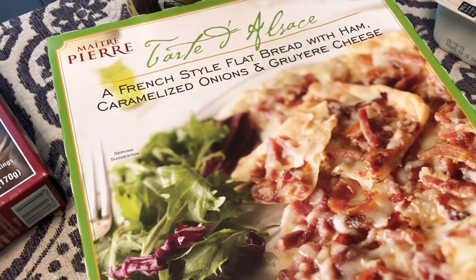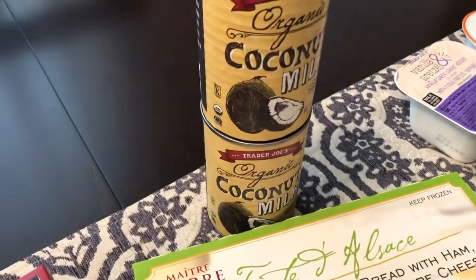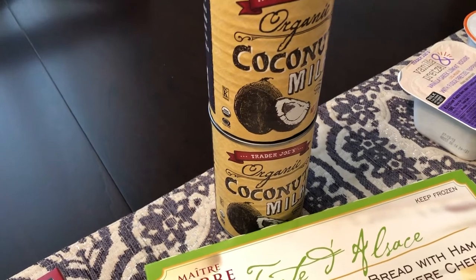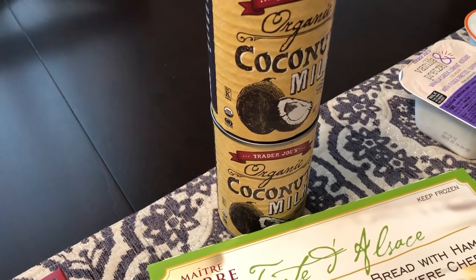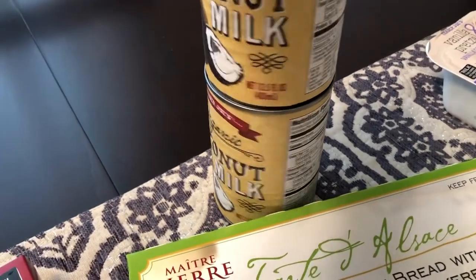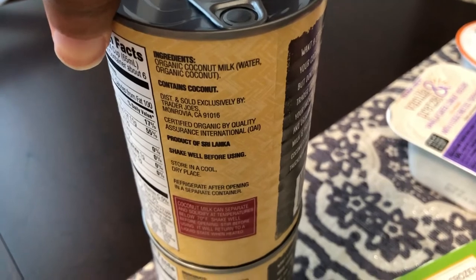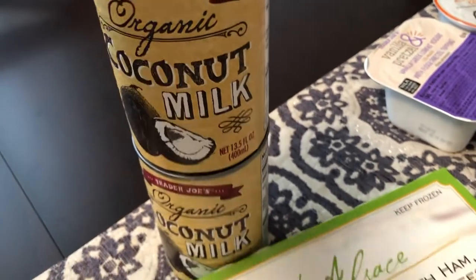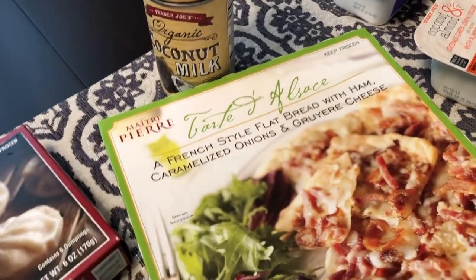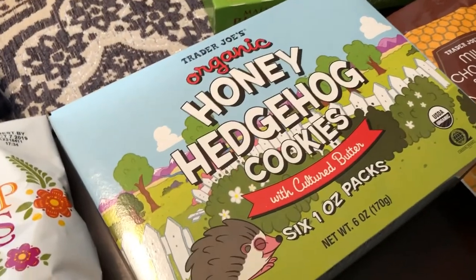Whenever I go to Trader Joe's I try to get their coconut milk — it's cheap, like $1.69 a can, way cheaper than the store. The only thing in it is coconut milk. Other brands normally have guar gum and all that other stuff, so I like the fact that there's nothing extra in it.